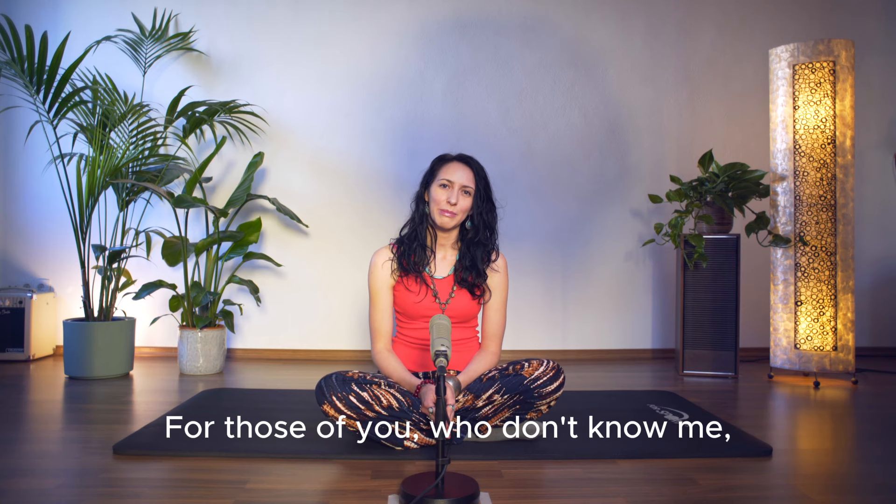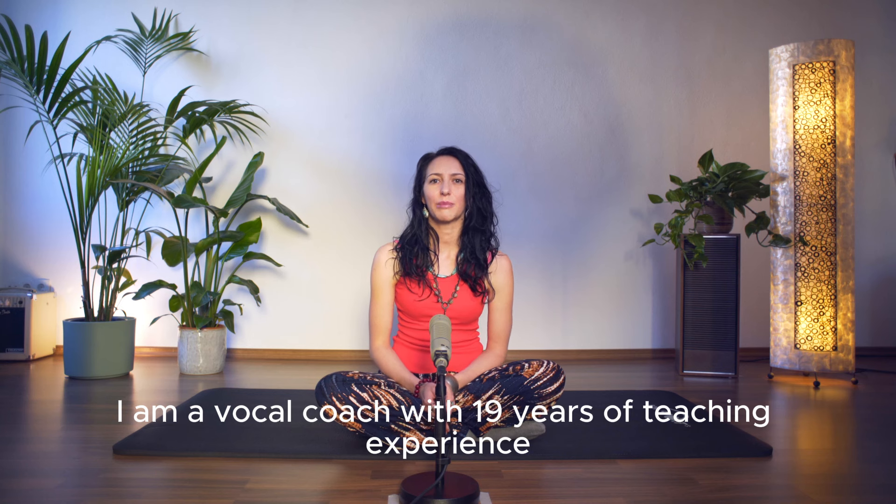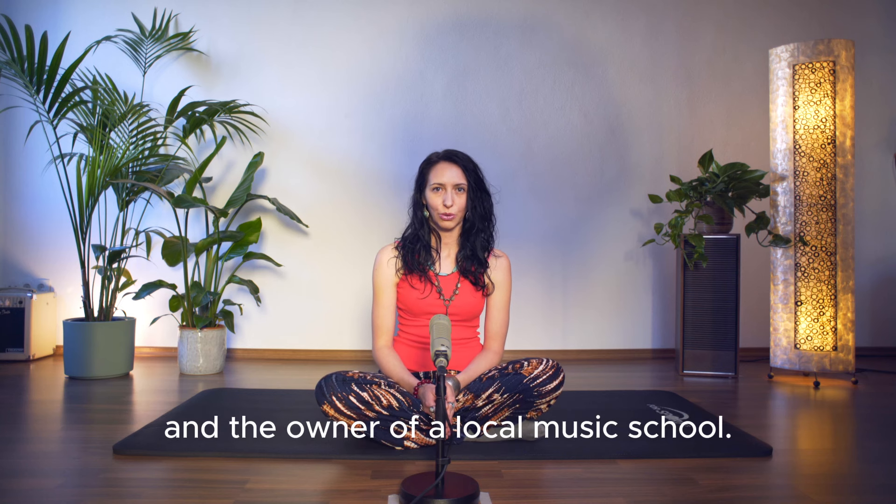For those of you who don't know me, my name is Anna G. I am a vocal coach with 19 years of teaching experience and the owner of a local music school.